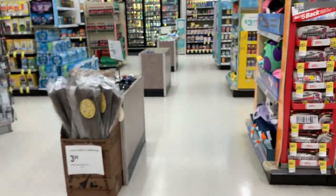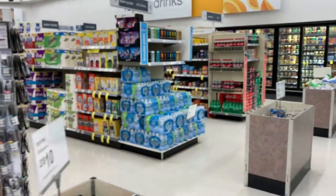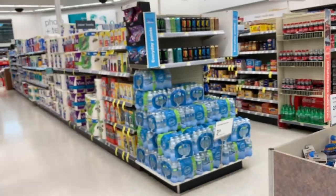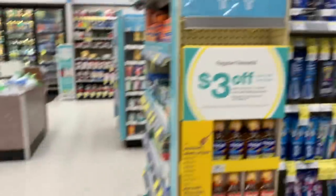Moving along, I still don't see a trash bag deal. But look at the paper towels — oh my God, I can't wait to get to that section. First, let's make it over here to the toothpaste and mouthwash section.